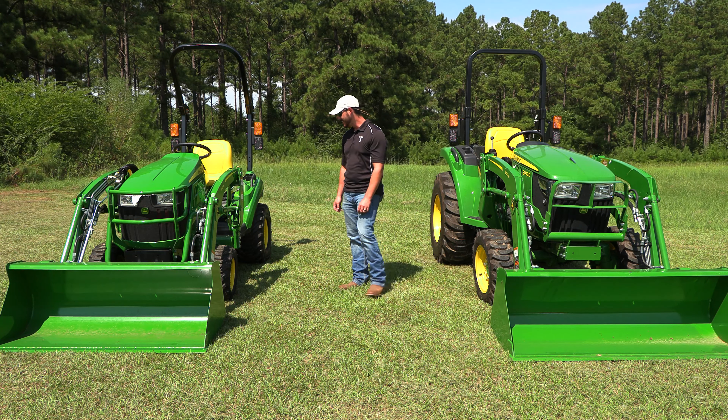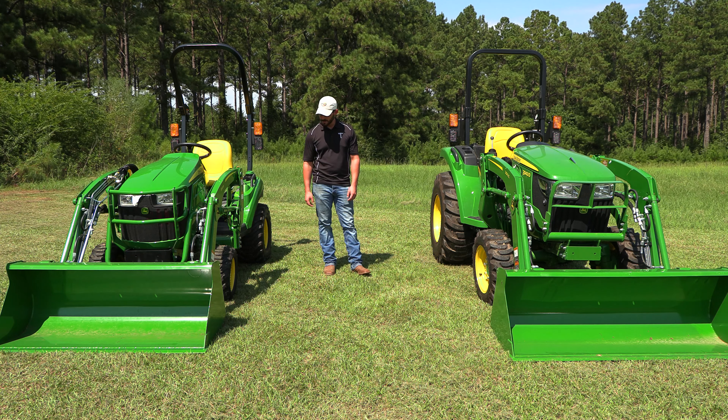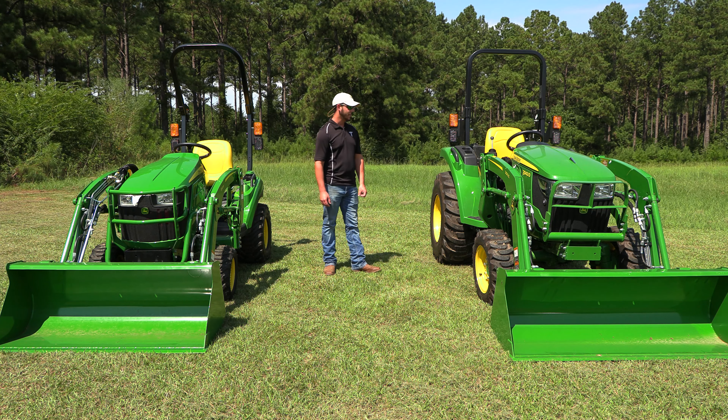Hi, I'm Jamie. I'm with Sun South in Brundage. Today we're going to compare two tractors: the 1023E and the 3043D.